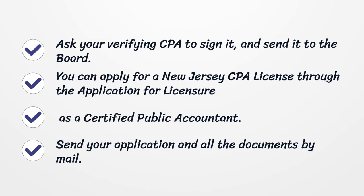You can apply for a New Jersey CPA license through the application for licensure as a certified public accountant. Send your application and all the documents by mail.